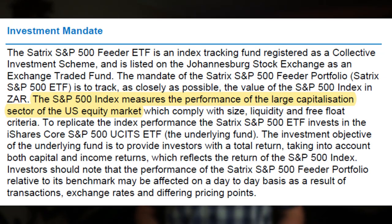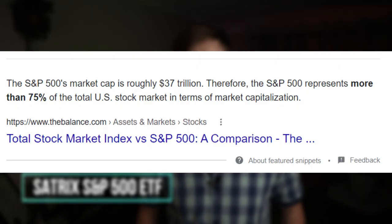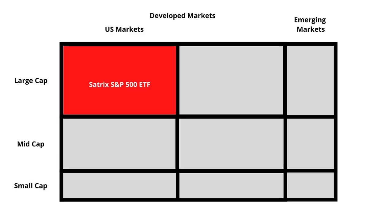Next, let's look at another very popular ETF: the Satrix S&P 500 ETF, which tracks the performance of the top 500 large cap companies in the US. Seeing that the US makes up around 58.1% of the total world economy and the top 500 companies make up about 75% of the total US stock market, investing in the Satrix S&P 500 ETF will give you exposure to around 43.58% of the total world economy. This is definitely a massive improvement from the Satrix 40, but still not adequate, as it is highly concentrated in the US economy, representing a massive concentration risk, and it does not take mid and small cap companies in the developed markets or any companies in the emerging markets into account.